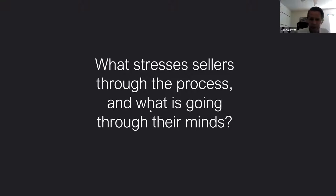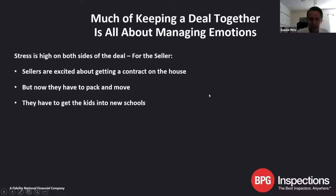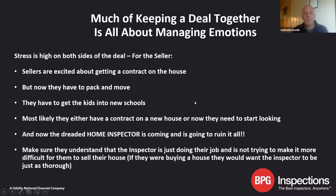Some of the stresses for sellers through the process: they're pretty excited — they got a contract on the house, it's going above asking price, and they have to pack up, move, get the kids into new schools, and they probably have a contingency on a newer home. And of course, here comes the contract assassin coming in to ruin it all — those pesky inspectors. Let's make sure sellers understand that the inspector is just doing their job. They're being objective, not trying to make it difficult, and if they were buying the house, they'd want the same service performed for them.